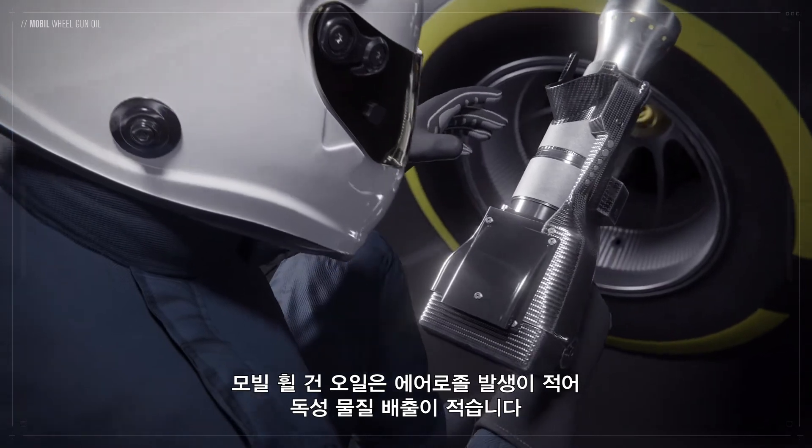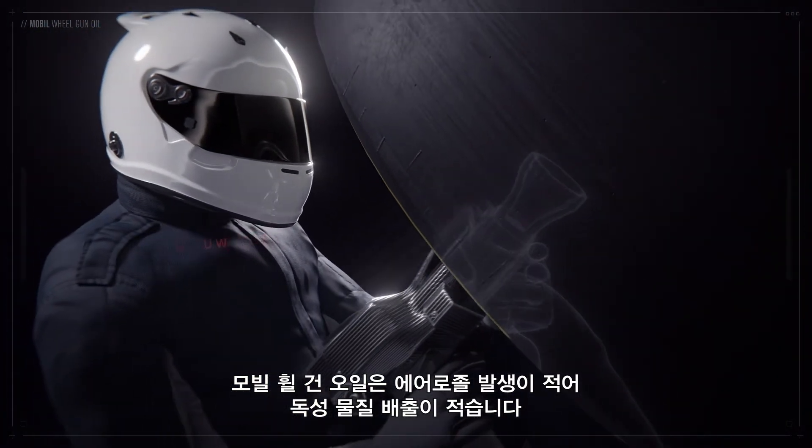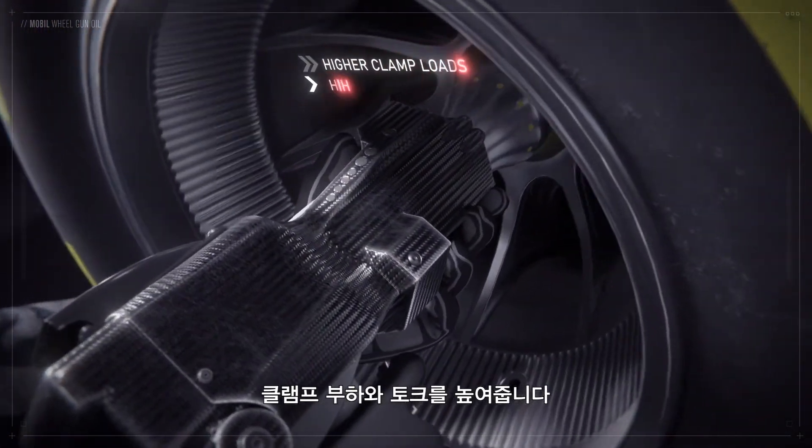Mobil Wheel Gun Oil produces less aerosol, thereby lowering toxicity for the pit stop crew. The biodegradable BioBase lubricant produces higher clamp loads and torque, whilst leaving less residue.